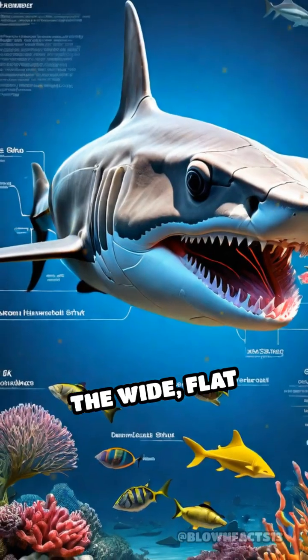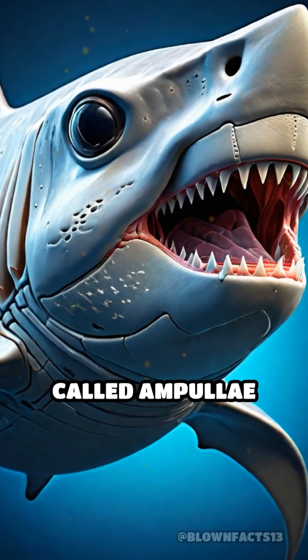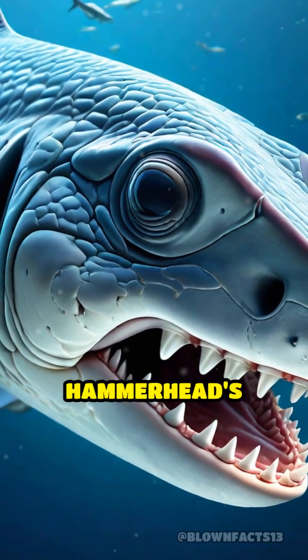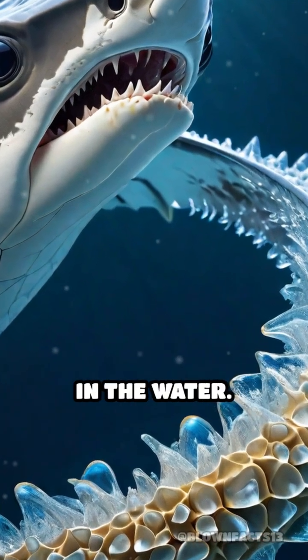The wide, flat structure is not just for show. It houses a network of sensory organs called ampullae of Lorenzini. These tiny, gel-filled pores are scattered across the hammerhead's head, allowing them to sense the faintest electrical signals in the water.